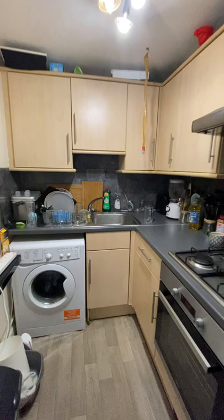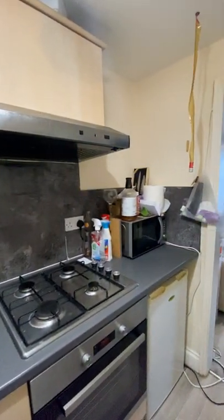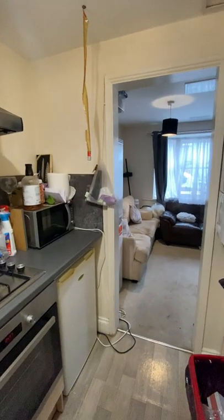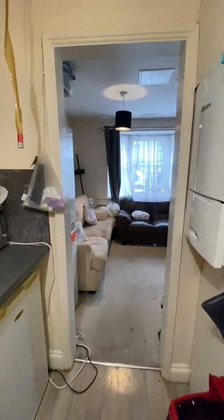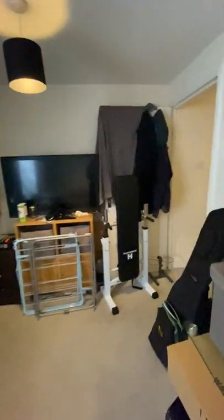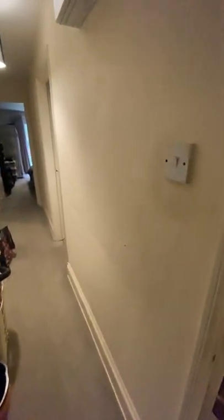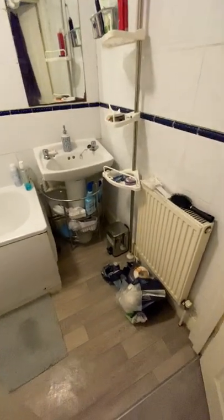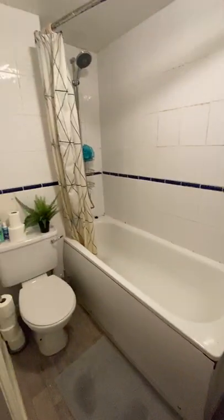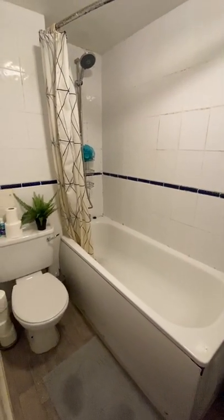I'll just show you the kitchen from the other angle. Now I'll take you on through the hallway, which is directly in front of the entrance. The first room you come to is the bathroom — a nice modern bathroom with a bath and a shower overhead.